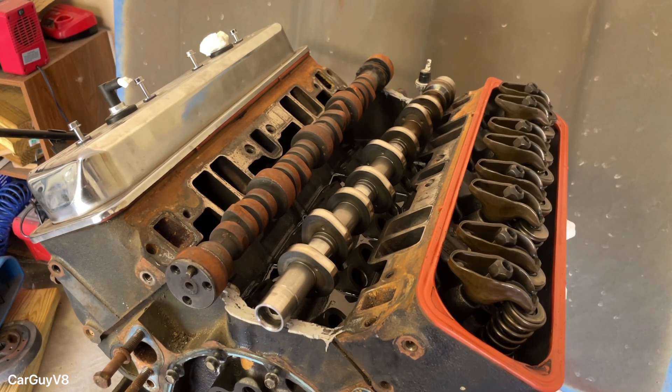I love camshafts and engines, so much fun. I hope this video actually helped somebody and that it was a simple enough explanation that anybody can understand it. Thank you all for watching.